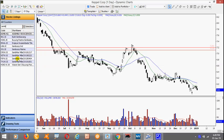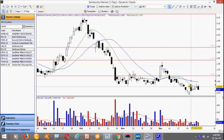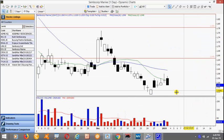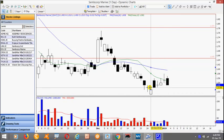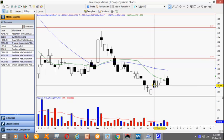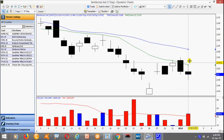Perhaps easier trades to manage will be Sembcorp Marine and Sembcorp Industries. Notice here the throwback — though there's a gap it's not that big. Here we have a 2-bar pullback setup. The 2-bar pullback low is at 1.52. Sembcorp Industries — similarly but here it was triggered today. If you have taken the trade, place the stop loss one tick above the high here of 2.56.